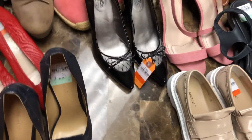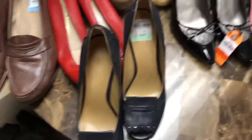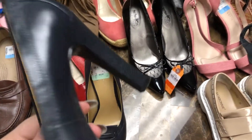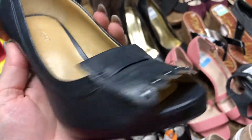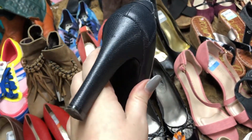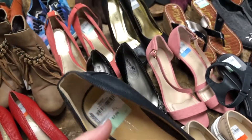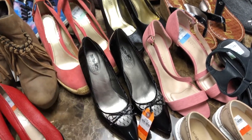Then I grabbed these cute little Nine West heels. They're in really great shape and that's the only reason I grabbed them — because they're in great condition. They've got a cute little back and a little detail up front, and they're a size seven and a half.